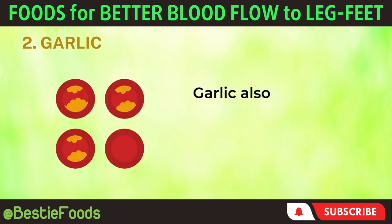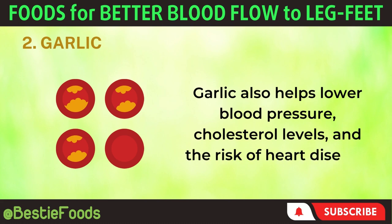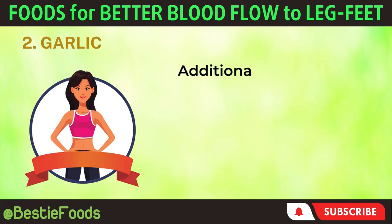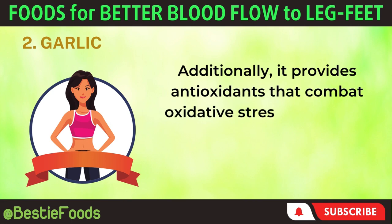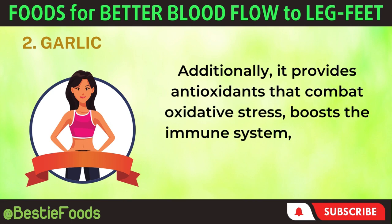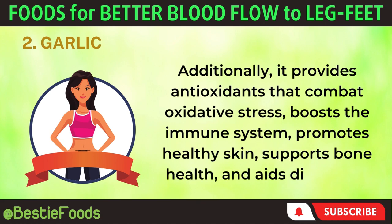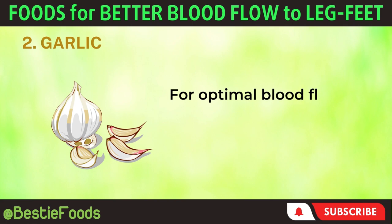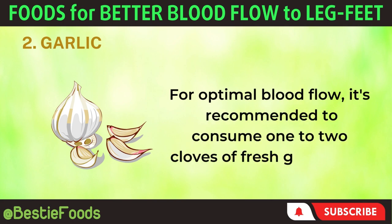Garlic also helps lower blood pressure, cholesterol levels, and the risk of heart disease. Additionally, it provides antioxidants that combat oxidative stress, boosts the immune system, promotes healthy skin, supports bone health, and aids digestion. For optimal blood flow, it's recommended to consume 1–2 cloves of fresh garlic daily.